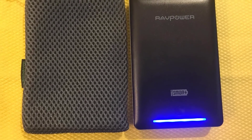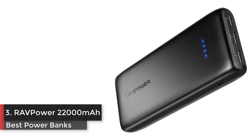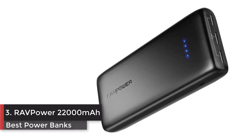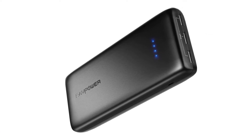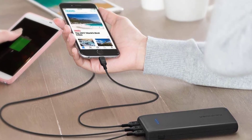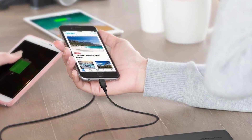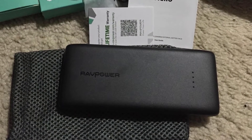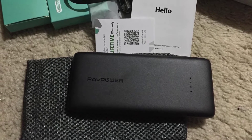One carry pouch, one user guide, and free 18-month warranty. Number 3: RAVPower 22,000 milliampere hours external battery. Choose the RAVPower treatment — join millions of users worldwide that rely on our leading technology for their daily charging needs. Triple device charging: 3 smart USBs automatically adjust the output up to 5.8A. Note: power bank does not support Qualcomm Quick Charge.